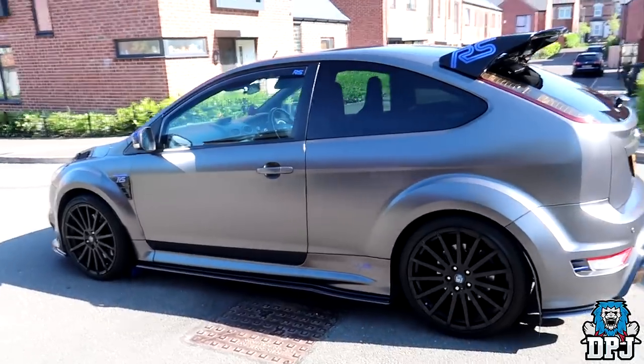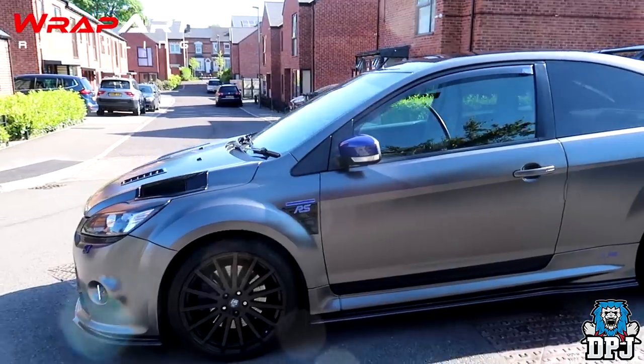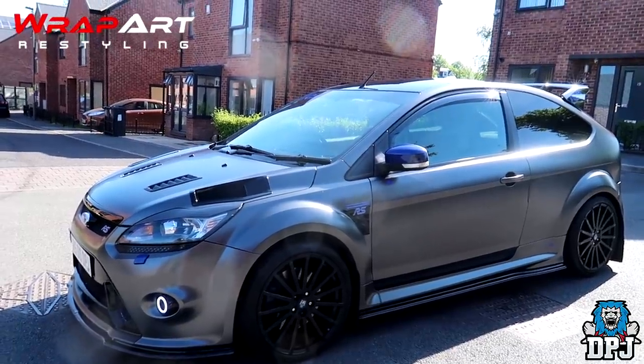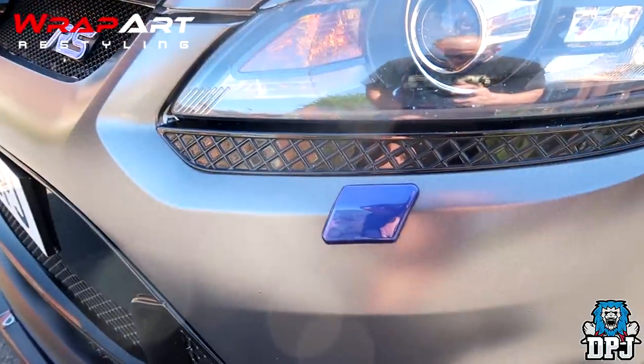The wrap was supplied by Wrap Art. If you live anywhere near the Midlands, UK, these are the guys you want to take your car to if you're thinking about getting it wrapped. I had mine wrapped almost 2 years ago and it still sparkles like the day I got it done. Their website and info can be found linked within the video description if you want to check them out.